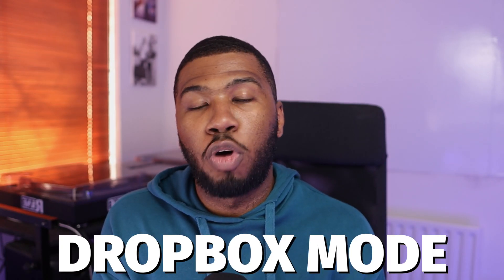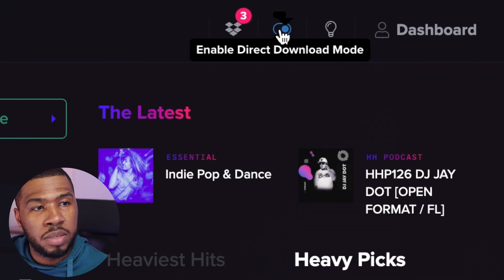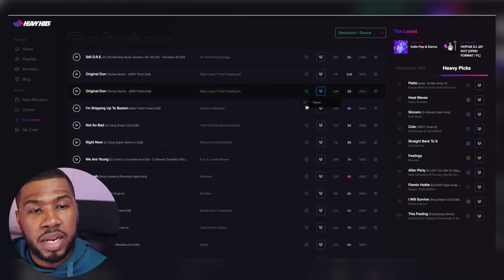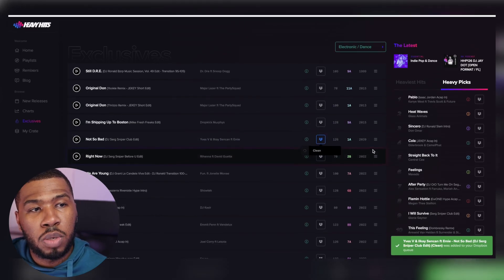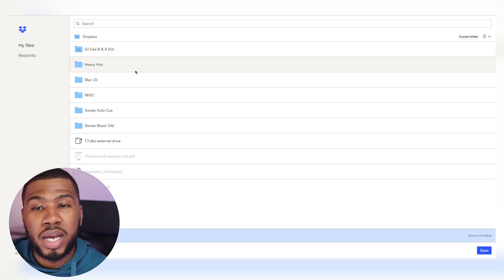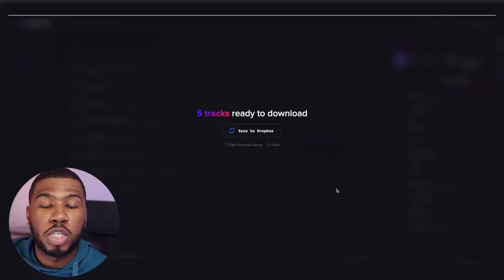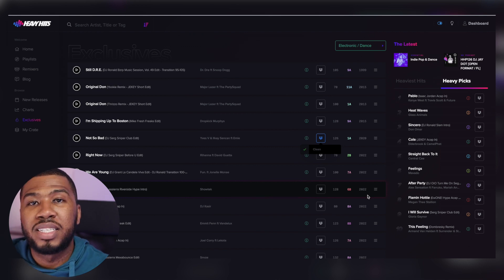Another great feature on Heavy Hits is the Dropbox mode. To enable Dropbox mode, come up to here and toggle this checkbox - you can see that all these icons now turn to Dropbox icons. If you see a track that you like, you can click it and then click the version you want to download, and you can see it's been added to your Dropbox queue. If I download another one, it's getting added to the queue. If I scroll up to the top, you can see this Dropbox item now has a number above it - this means I've got five items in the queue. If I click save to Dropbox, I can go to my Dropbox account, click the folder I want to save the tracks to - say the heavy hits folder - click save, and it will process all my tracks and download them all to my Dropbox. All the tracks have been saved, and then I can go to my Dropbox and download them all to my computer.